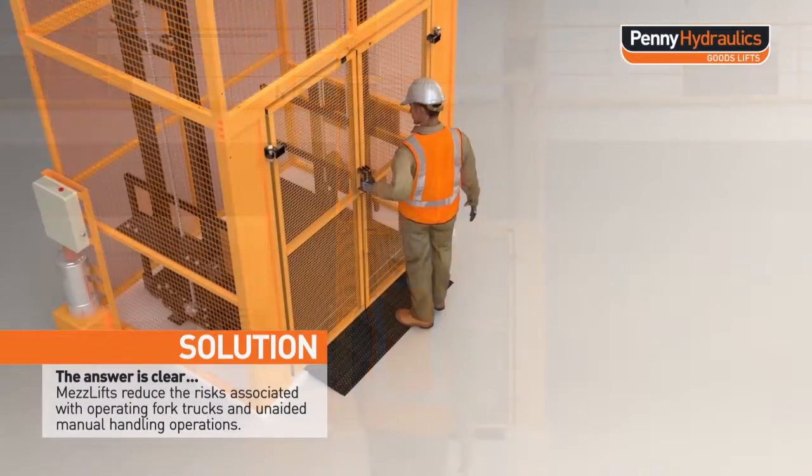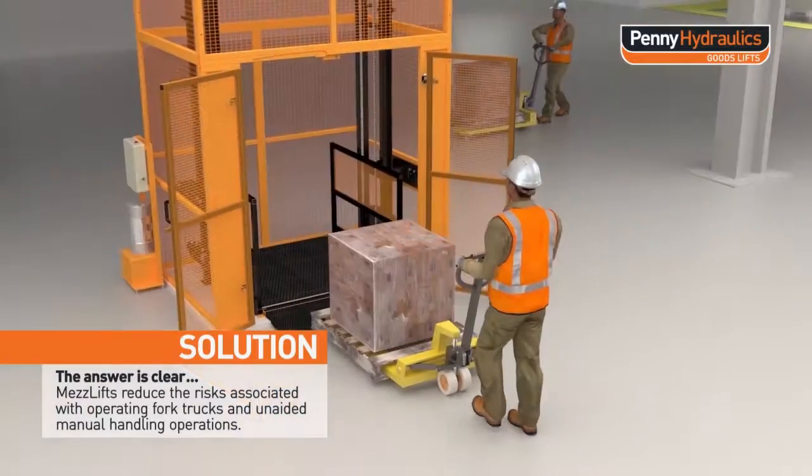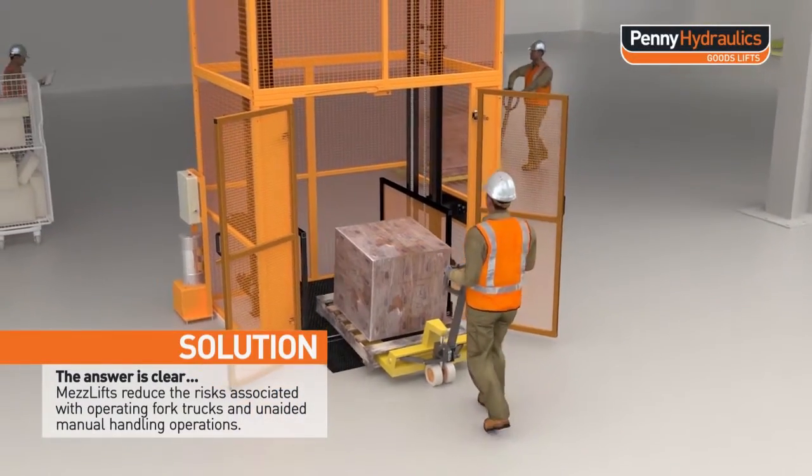The answer is clear. Meslifts reduce the risks associated with operating fork trucks and unaided manual handling operations.